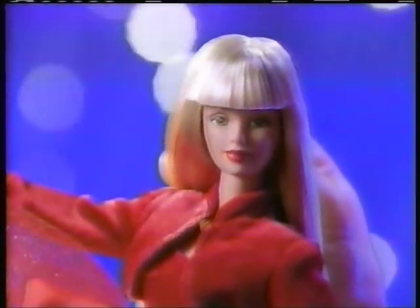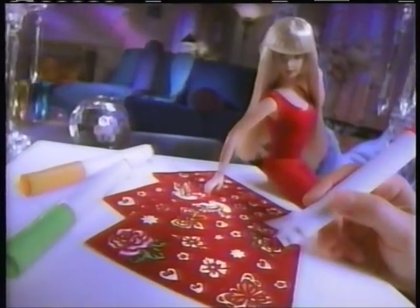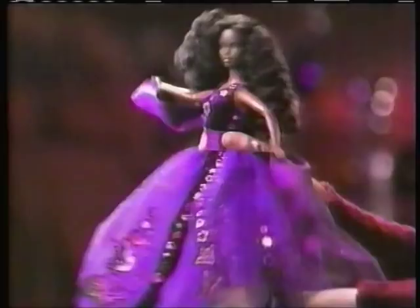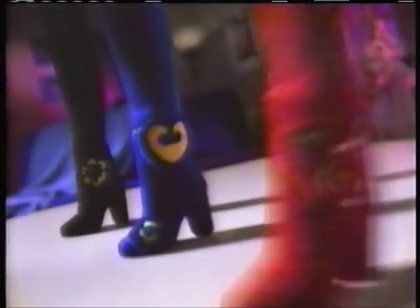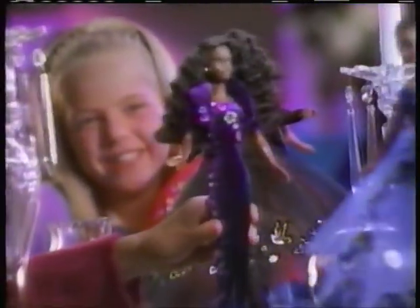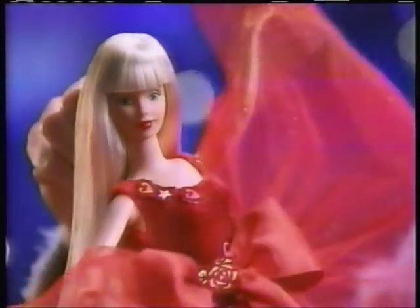Very Velvet Barbie! Now look at you! I'm designing her dress for the boss! Velvety stickers to decorate — so many styles that you can make. We did it! Let's design more! Velvet tops, skirts that twirl, add cool boots — fabulous girls! Very Velvet Barbie!